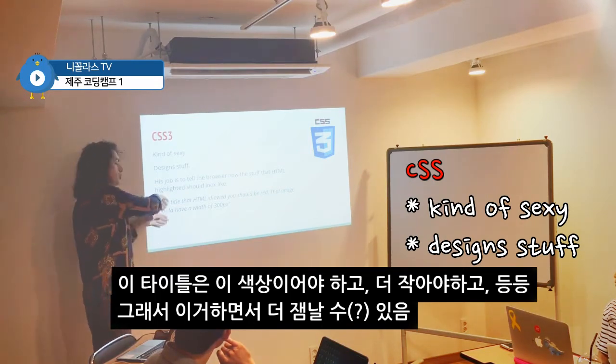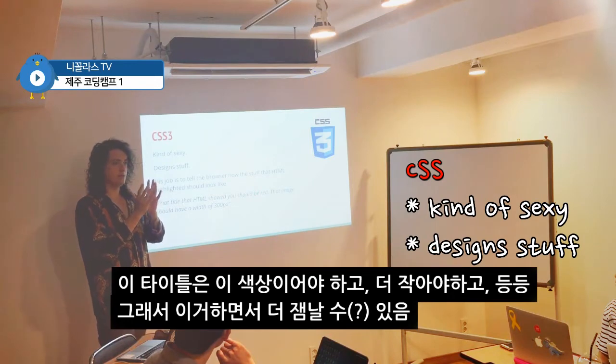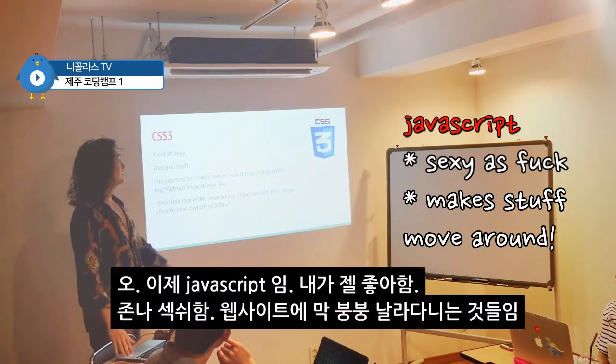This is what you guys are going to have more fun with. Because here we can say this title is red, but in this phone the title is blue, and when the phone is like this the title is yellow. So we can have more fun with this. We can transform, we can make animations, we can do crazy stuff.